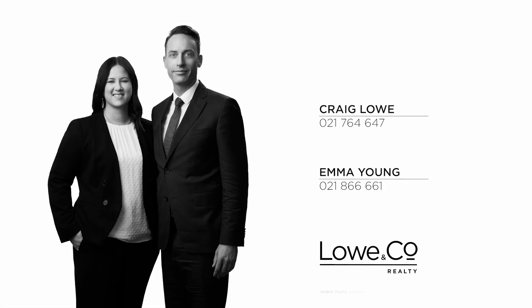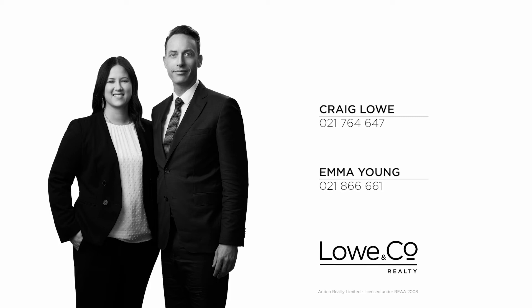That's so handy to the city. Call me now to view. I'm Emma Young and that was a Lowdown.